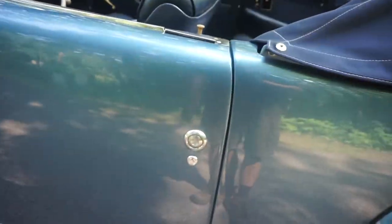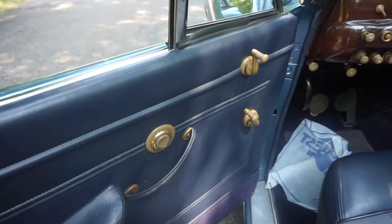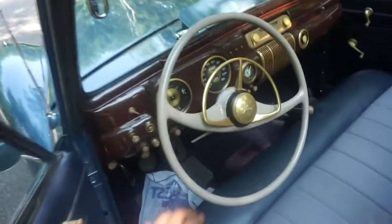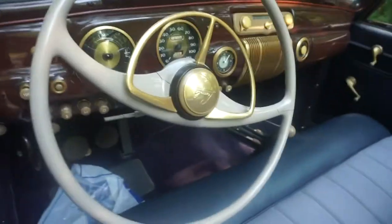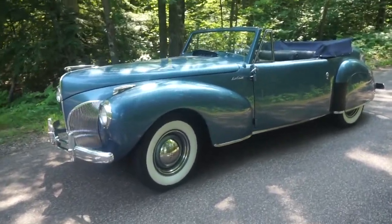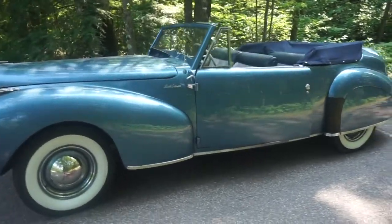Another design feature I like are the push button doors — the door will automatically open, push button inside and out, and the seats fold up at an angle. In 1941, they only made 400 of these convertible Lincoln Continentals, so it's a very exclusive car.